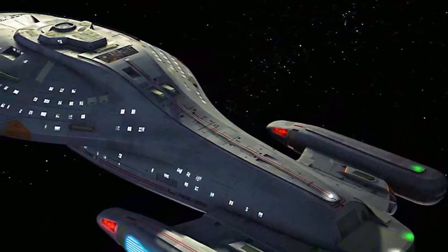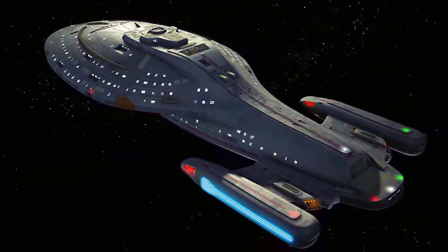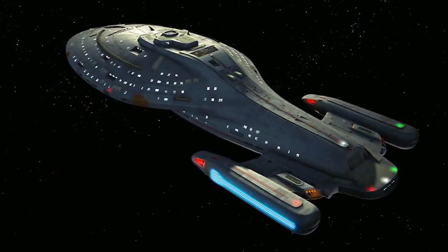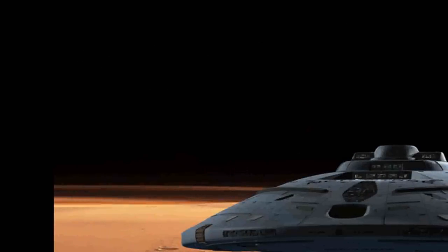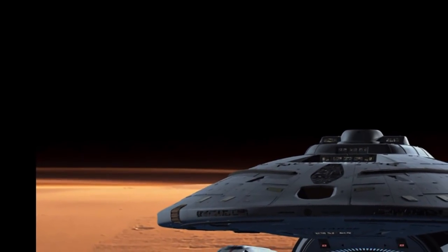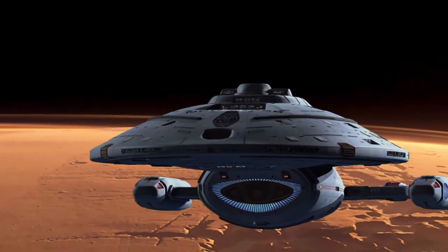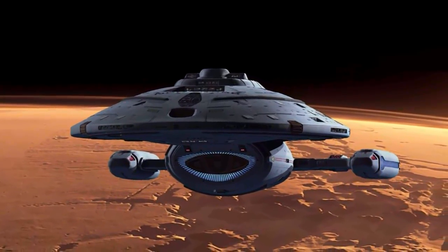With 15 decks, a length of 343 meters, a crew complement capability of 160 crew members, and weighing in at 700,000 metric tons, Voyager was only about half the size of Galaxy-class starships introduced in the 2350s.